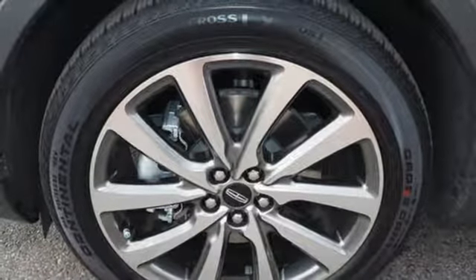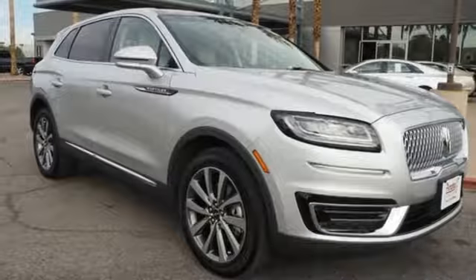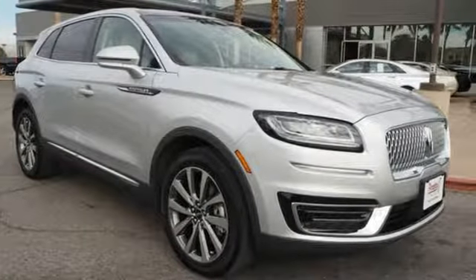Dual zone climate control. Configurable instrument gauges. And automatic transmission. Take it for a test drive today.